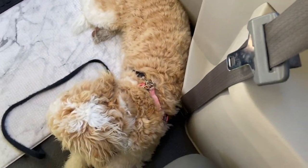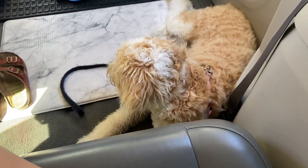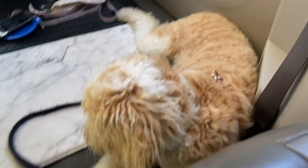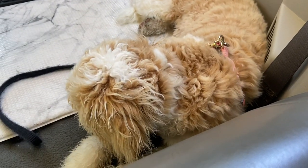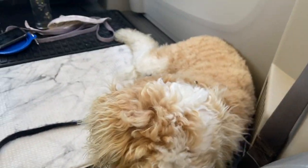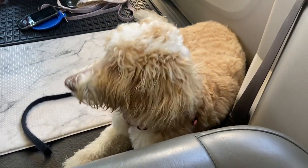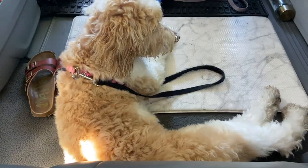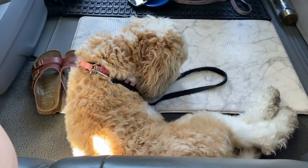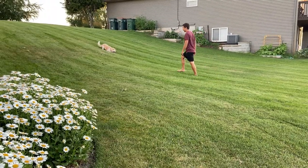Frankie loves car rides and has done really well in the car since we got her. It's very convenient because we try to take her everywhere we can. She's anchored to the floor — we took the seat out of our van so she has her own space and is kind of locked down so she can't get up to where we're driving. I don't know all the exact rules and laws on driving with your dog, but this is just what we do and she does really well.